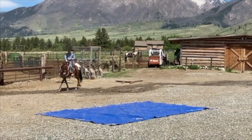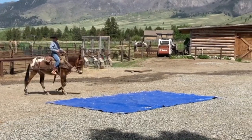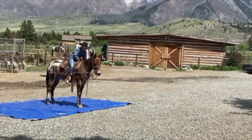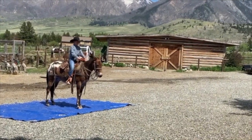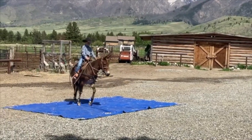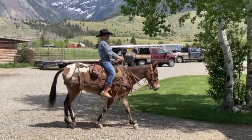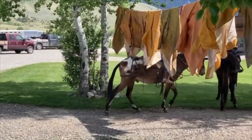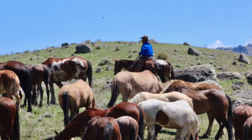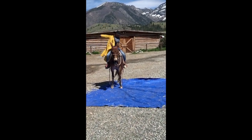Set up a little trail course here and him and Braxton are trying to figure it out together. He's good to catch, easy to shoe, and jumps in the trailer. He's real patient and has never had any kind of runaway with us. He's real controllable. Broke to a slicker in a windstorm.